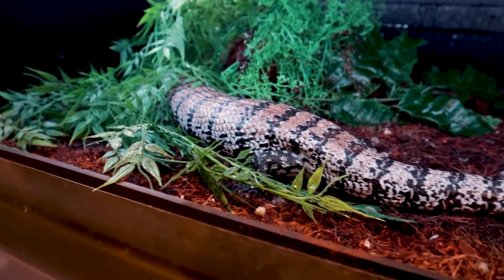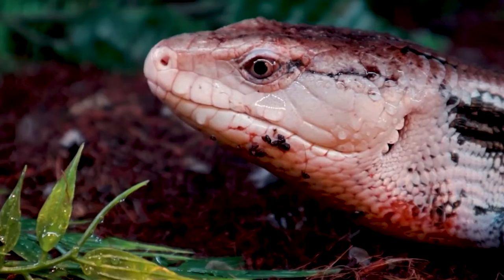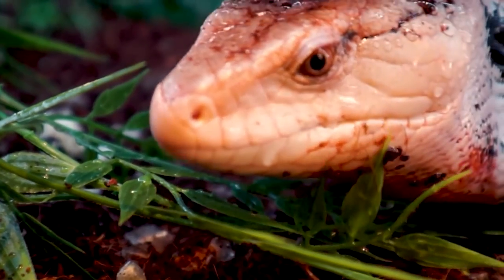They can live up to 20 years and usually cost between $150 and $250. However, rare morphs can cost thousands of dollars. Overall, they are easy to care for and good pets for people who are just starting out with reptiles.